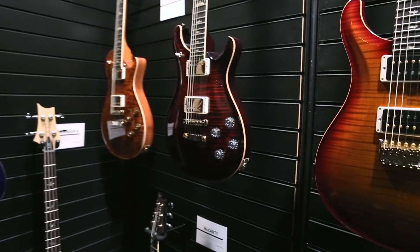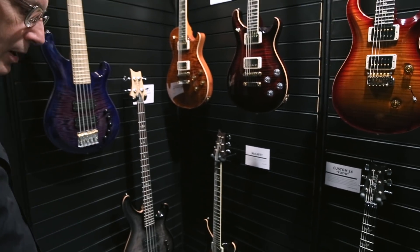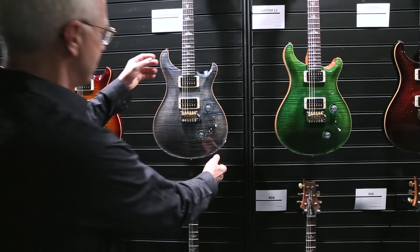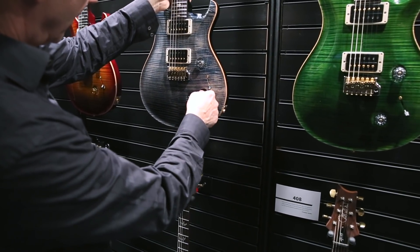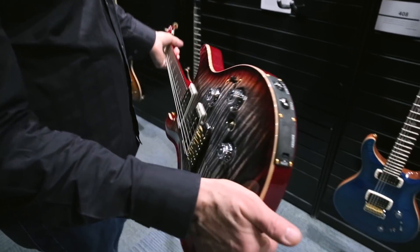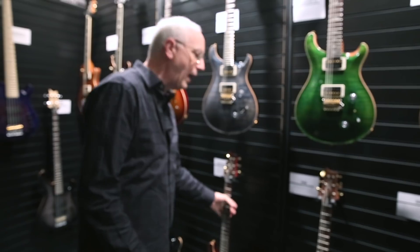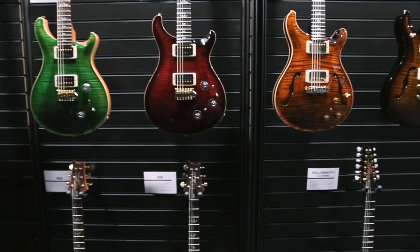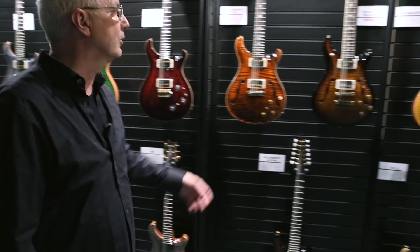We've got our 594s — we sell tons of these. We have them in single cut and double cut, and there's also McCarty. You can get custom 24s with Floyds on them, or in many configurations including new switches that make them single coil. There's also a Piezo system combined with a regular electric guitar in the same instrument — so it's two guitars in one. We've sold thousands of these Piezo systems. Other core guitar configurations include Custom 22s, 408s, 509s, and hollow body twos.